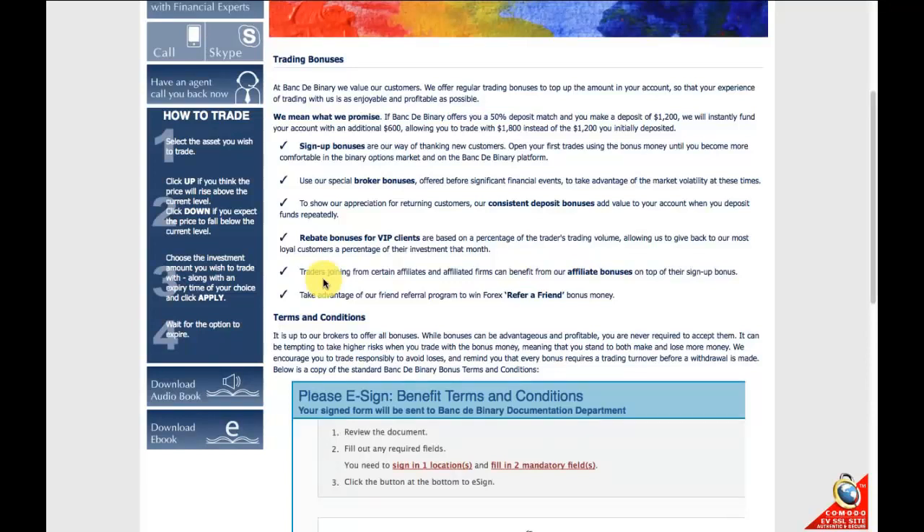If you're not ready to actually deposit straight away, they're one of the few platforms to allow you to trial this with a free $50,000 demo account, which is quite nice.